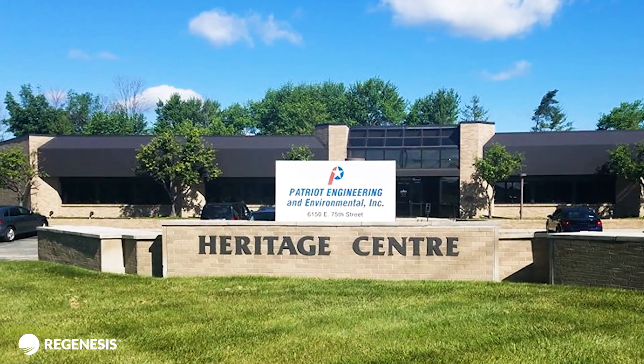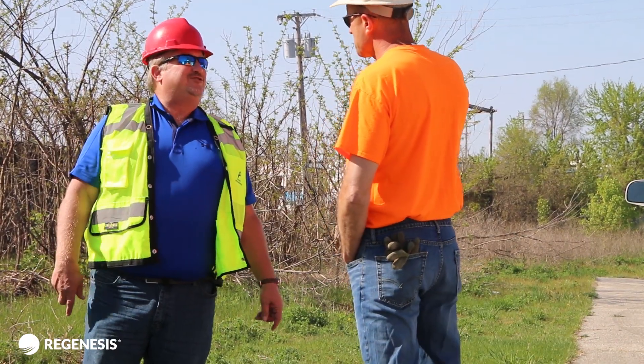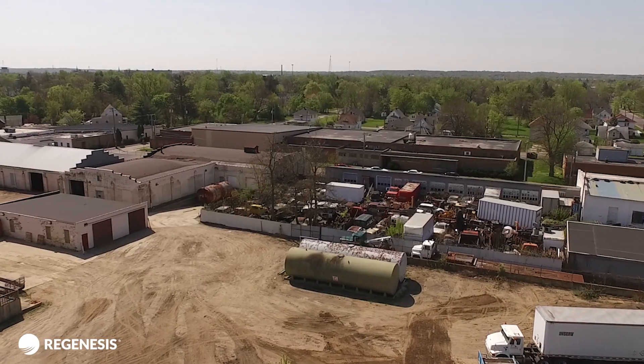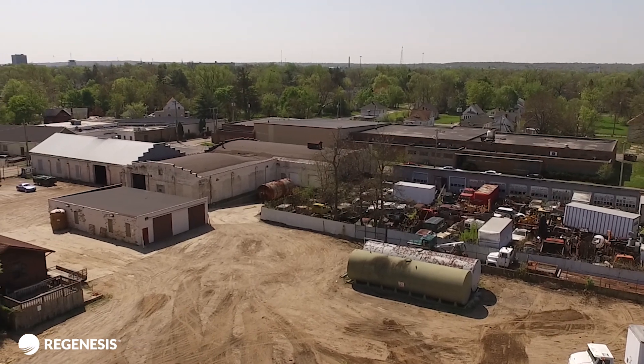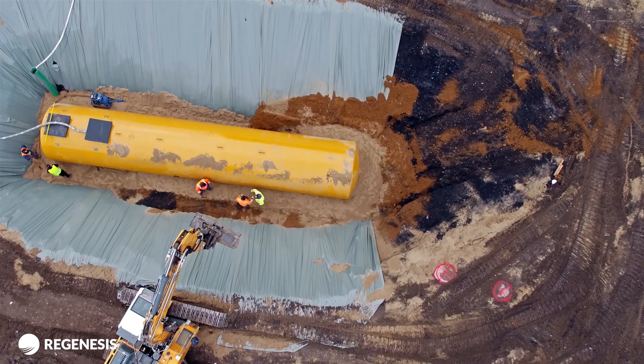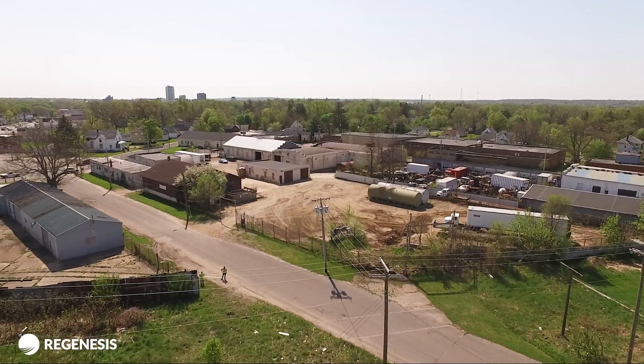Patriot Engineering, a leading environmental firm based in the Midwest, was chosen to develop an approach to address dissolved-phase petroleum impacted groundwater caused by leaking above-ground storage tanks and underground storage tanks. The site is a former petroleum bulk storage facility.